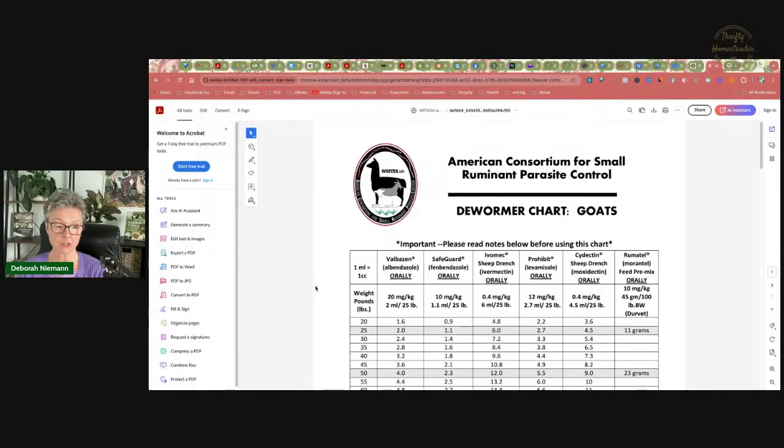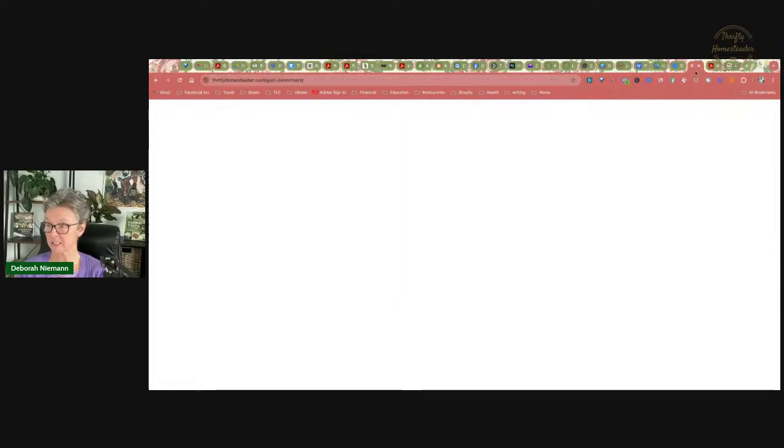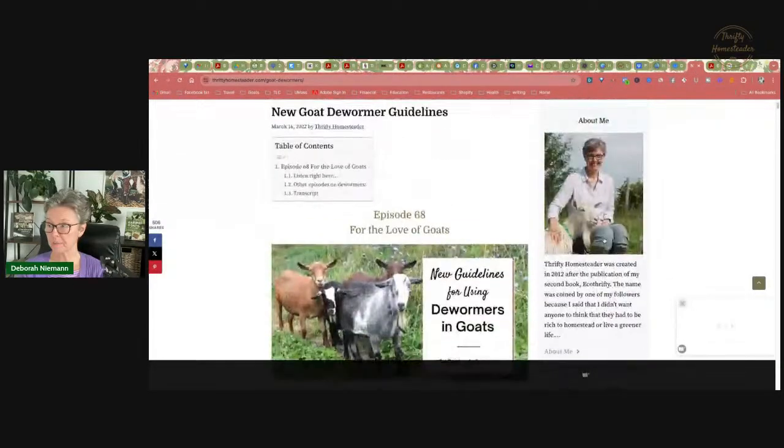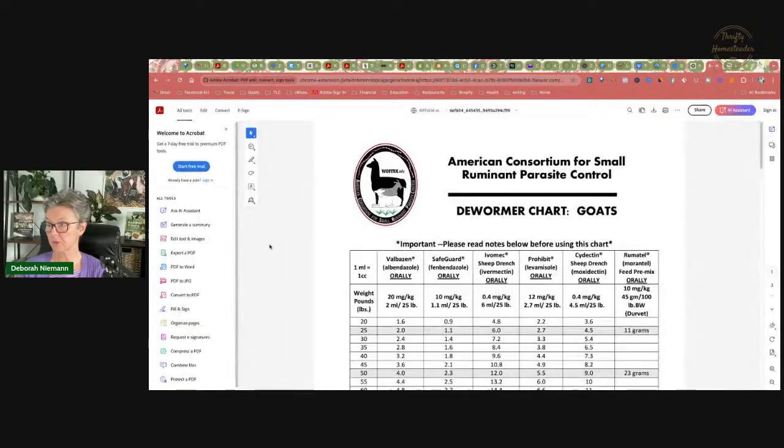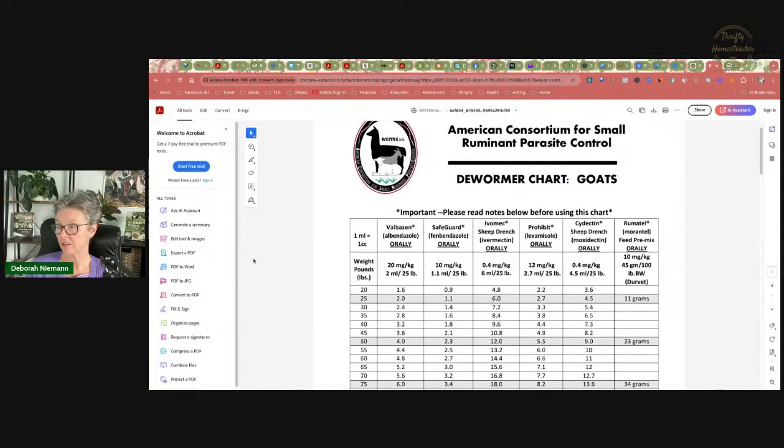You can get a copy of this if you go to my podcast episode on new guidelines for using dewormers in goats. That was where I interviewed Dr. Michael Passato, who was the veterinarian researcher and author who worked on the third revision of this form. The form — or the chart, I should say — is right here, and the third column is Ivomec, which has a registered trademark symbol. Ivomec is the brand name of ivermectin, and you will see a number of generic ivermectins also out there.